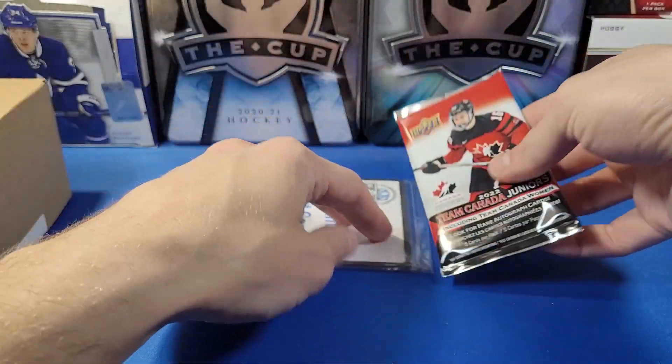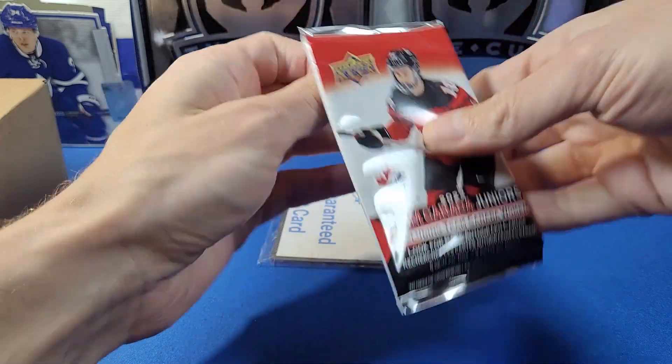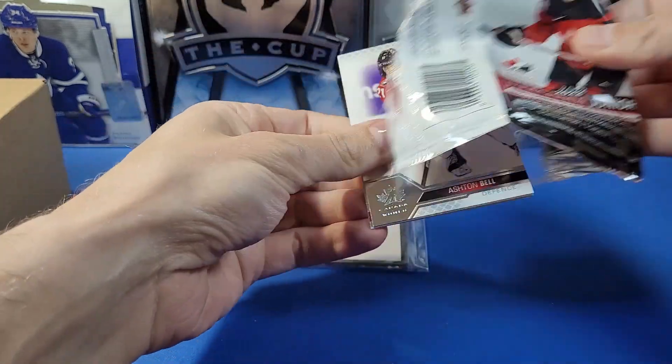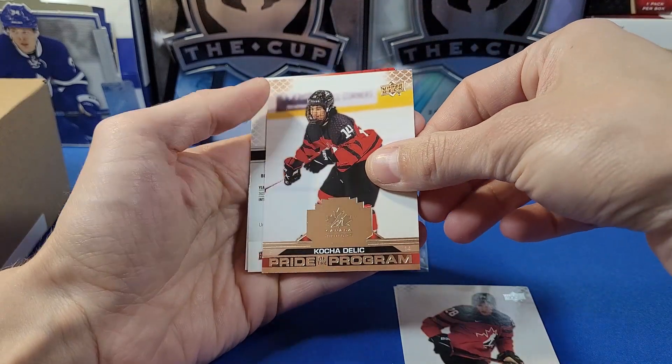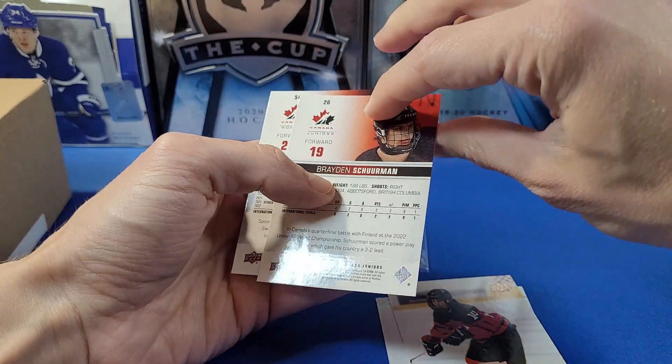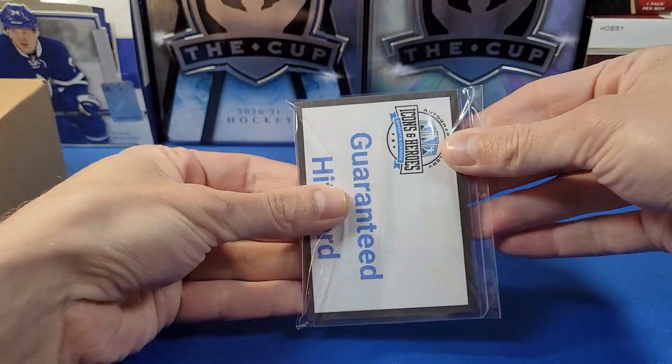We got 2022 Team Canada Juniors — I've actually never opened this one before. Let's see if we can hit an auto or some sort of parallel. We got Ashton Bell, Prior to the Program, Ryan O'Rourke, Prior to the Program, Kota Delich, Brayden Sherman — a couple of cards backwards — and Natalie Spooner.